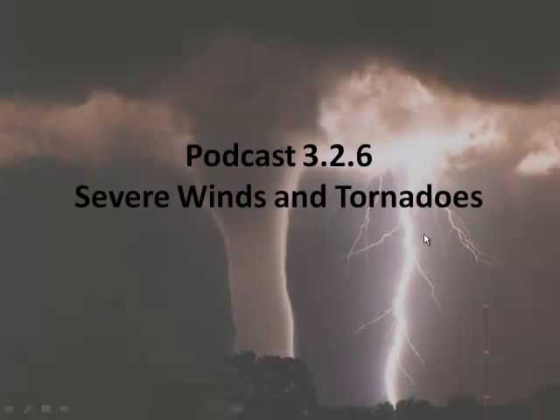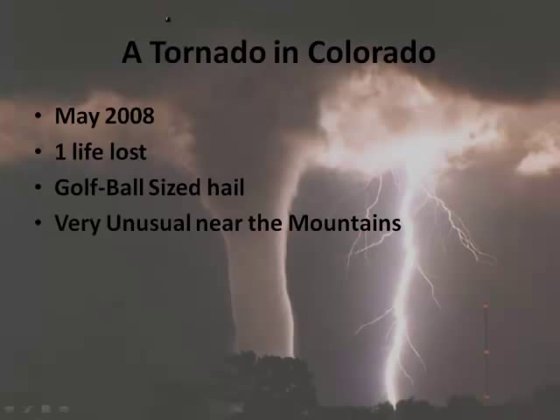This podcast is about severe weather, and today we're going to talk about tornadoes. They are fascinating — just one of those amazing, cool phenomena. Here's an image of a tornado with a lightning bolt at the same time. They are really one of the most fascinating things in all of weather.